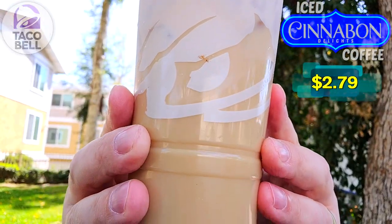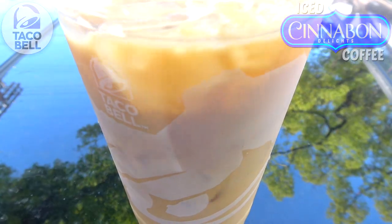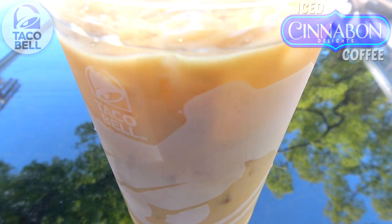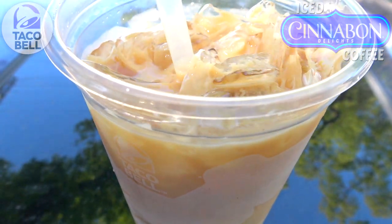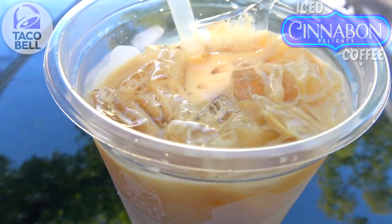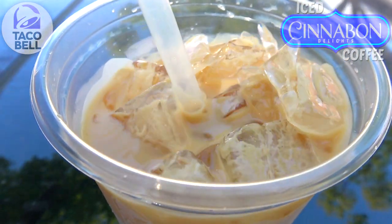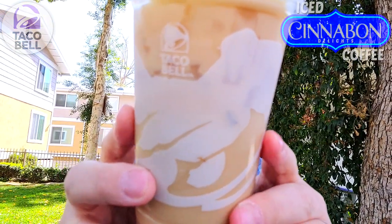Very lovely situation and a very tall cup of goodness we're about to get into. What we've got here is some of their premium roast coffee mixed up with some vanilla creamer and Cinnabon Delights flavor, along with plenty of ice. As you guys can see, it's looking very refreshing. Iced coffee is one of my all-time favorites, and this is actually the first time I'm trying this over here at Taco Bell.